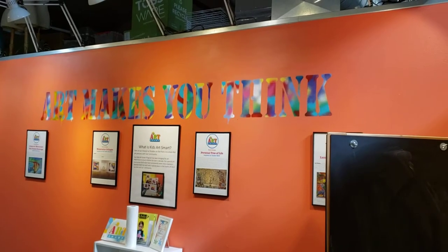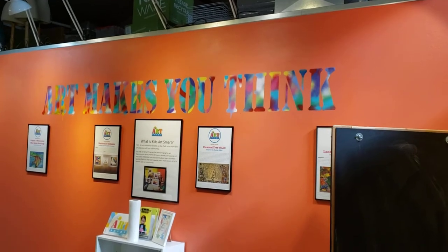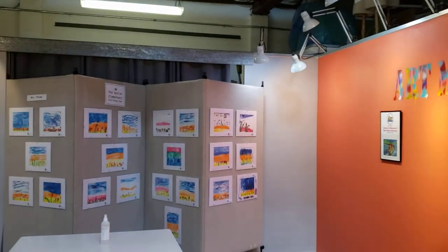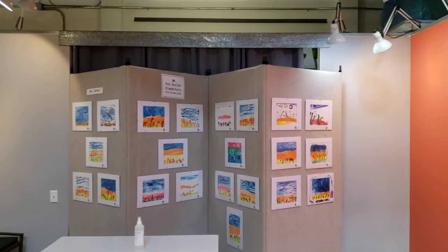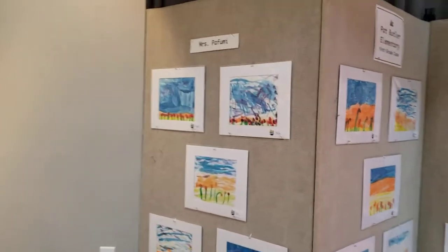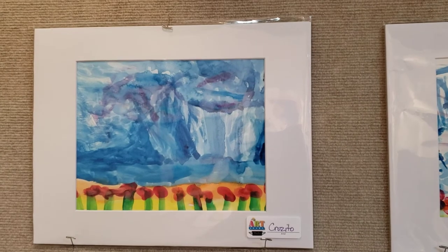Hello everyone, this is Michelle from Studios on the Park, and here is a virtual tour of our Kids Art Smart studio. We have artwork from Pat Butler Elementary School, from Mrs. Pafumi's class, and here we have Cruzito.